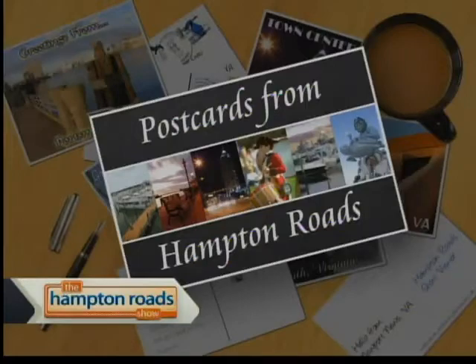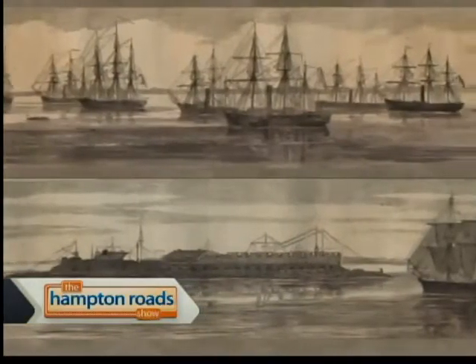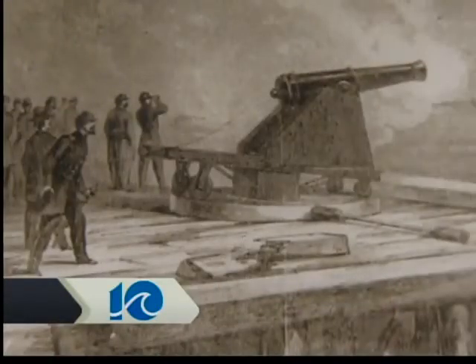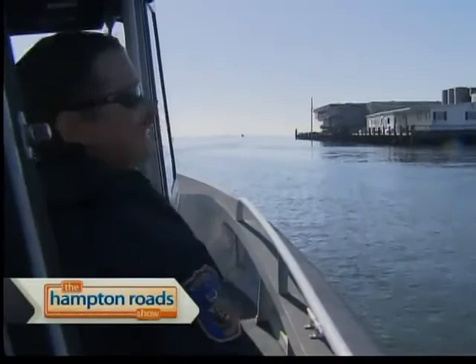Here's this week's postcard from Hampton Roads. Fort Wool had a major role in the Civil War, but stayed active up until World War II. These days it's enjoying life as a landmark in Hampton. I want to introduce you to Mike Cobb. He's with the Hampton History Museum but has also written a book all about Fort Wool and its very important role in this nation's history. Thanks for working with us once again on the Hampton Roads Show — welcome to the island. Thank you. The trip getting out here was fun.